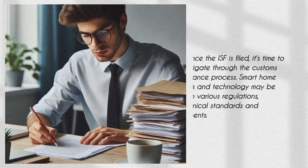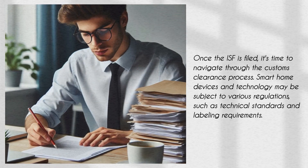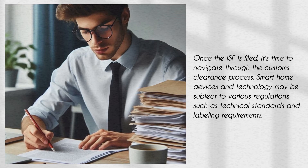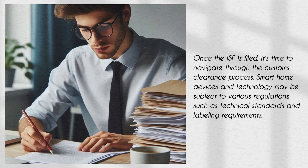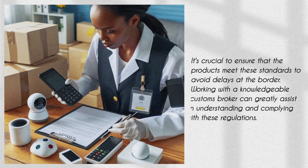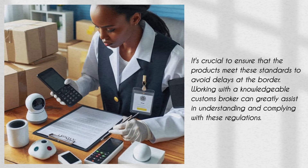Once the ISF is filed, it's time to navigate through the customs clearance process. Smart home devices and technology may be subject to various regulations, such as technical standards and labeling requirements. It's crucial to ensure that the products meet these standards to avoid delays at the border.